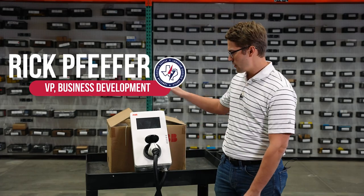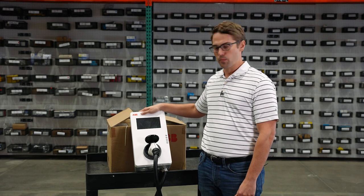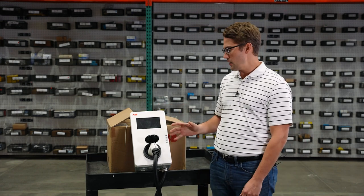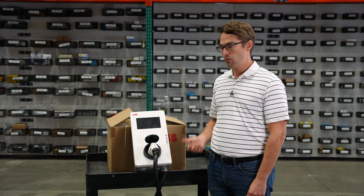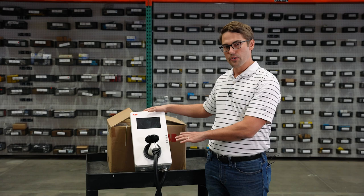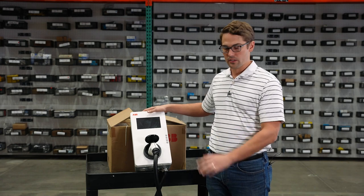My name is Rick Peffer. I'm with Lone Star Integrated Solutions and I'm really excited to talk to you about some of our ABB e-mobility charging products. What I've got right here is an ABB AC wall box. This is a 40 amp unit. It's got the screen metering. This is an intelligent charger — it can do anything you need it to do.